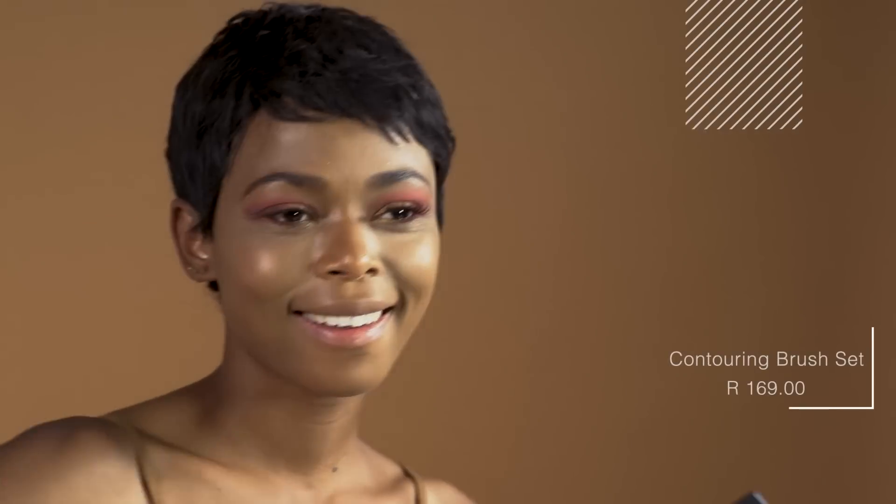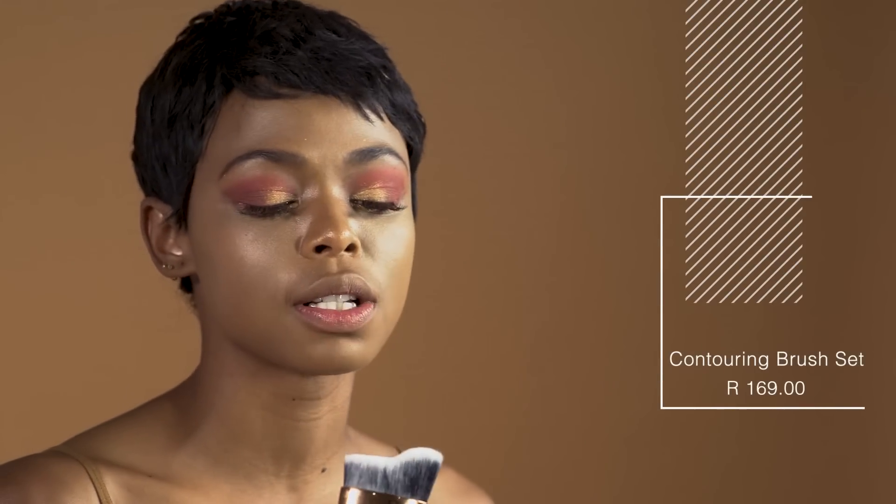I'll be using the contour brush. This is great because it just fits immediately into your cheekbone — just below the cheekbones, and just here.